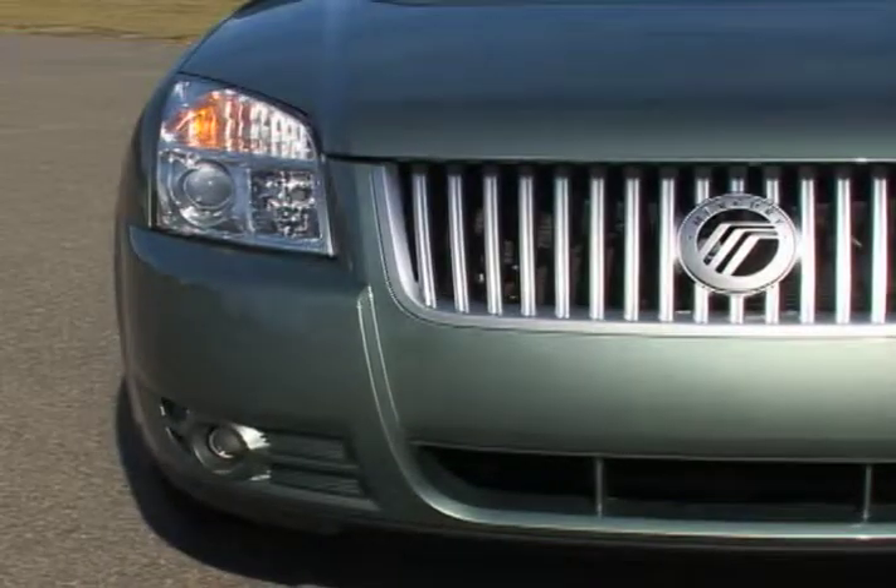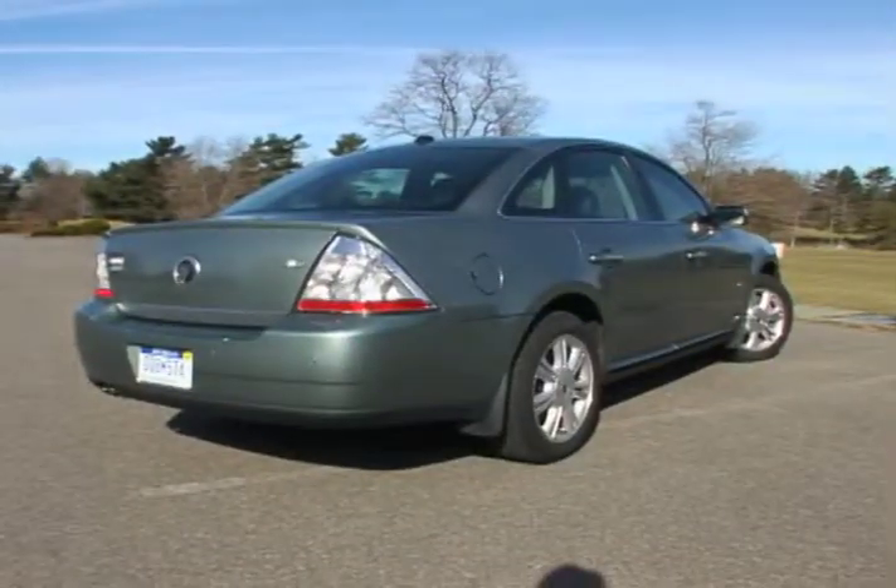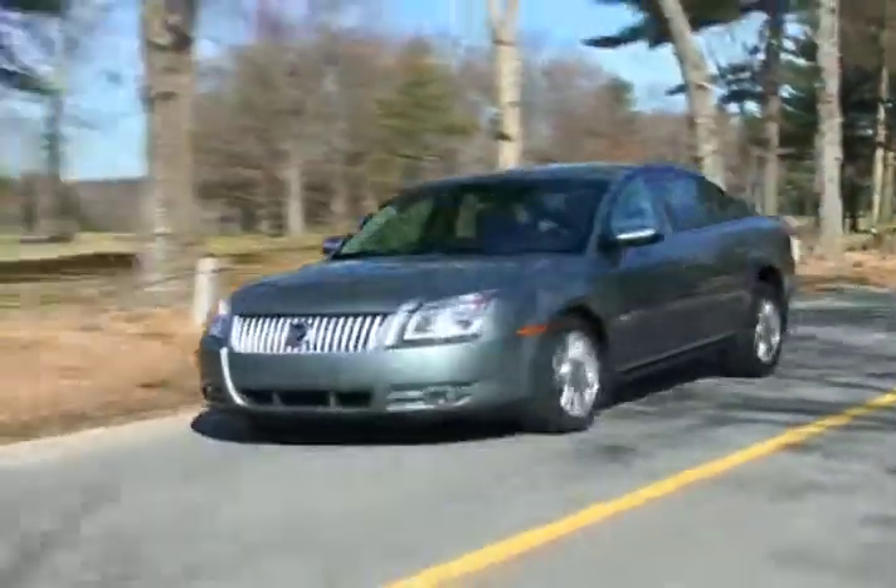The all-new for 2008 Mercury Sable: blending contemporary styling with V6 power in a five-passenger full-size sedan.